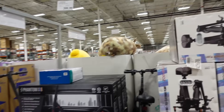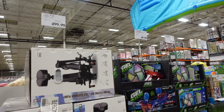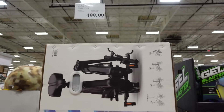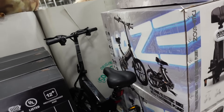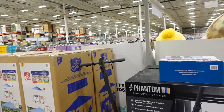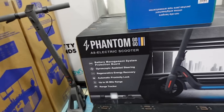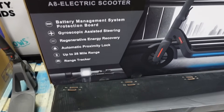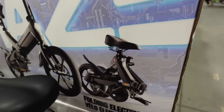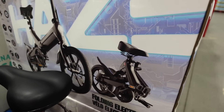They have an electric scooter and also a bike — it folds up, so that's great if you don't have a lot of storage. The bike is $499 and the electric scooter is $399 with a 28-mile range. The side picture shows it folded up.